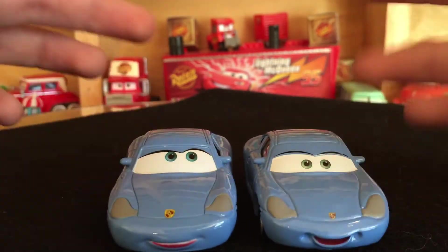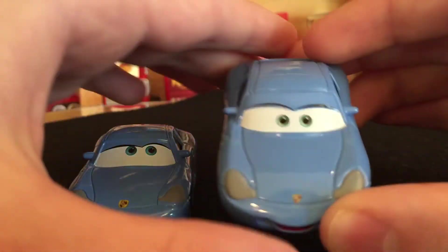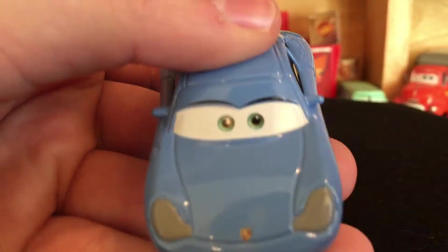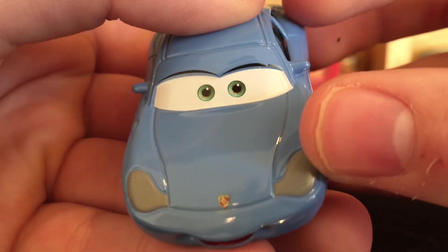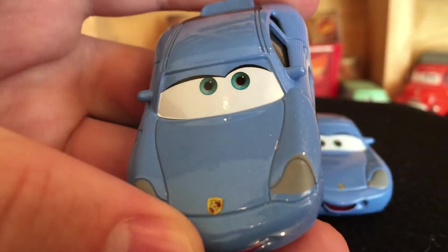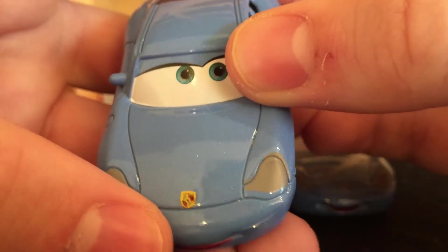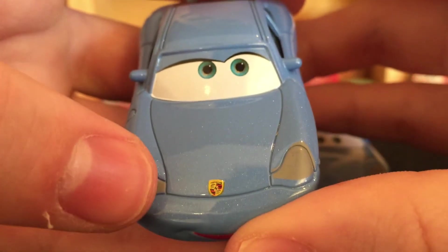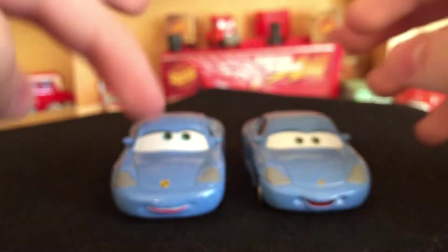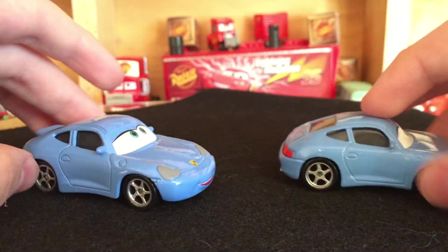That color difference is probably just a painting thing from different factories. Another thing I noticed right away is the Porsche emblem — as you guys may know, Sally is a Porsche. If I can focus in on it, you can see the Porsche emblem right there. On the new model it's a lot bigger with better colors. I think it looks good, but I'm not sure they should have changed the model that much — it looks a bit odd, though the new emblem does look better overall.